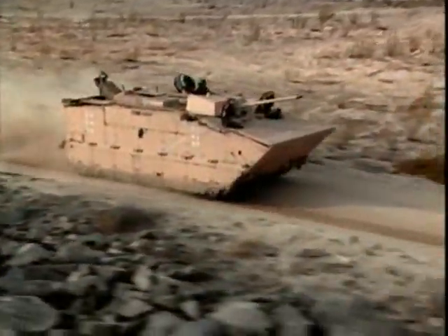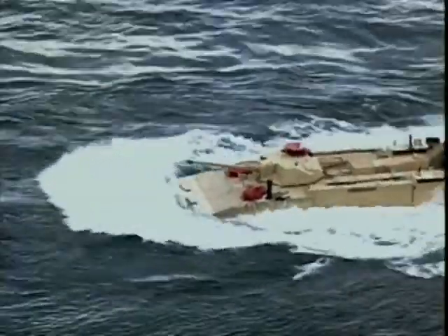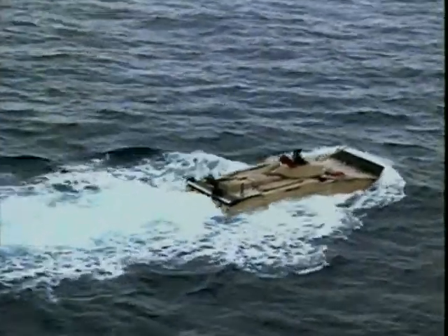The EFV is expected to enter service in 2008, and with over 1,000 vehicles ordered by the Marines, it will provide the U.S. Marine Corps unparalleled amphibious assault capability.